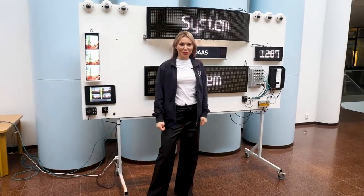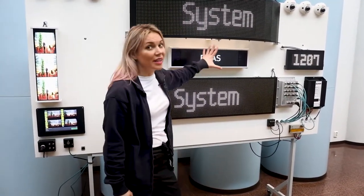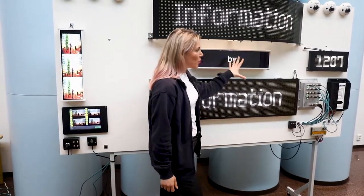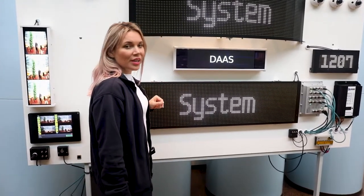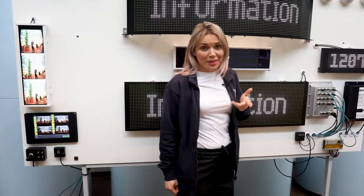Hi, this is Tanya from DEA Group and I want to introduce you to our development wall. Here it displays some of our products for public transportation, information systems in light rail, trams and metro.